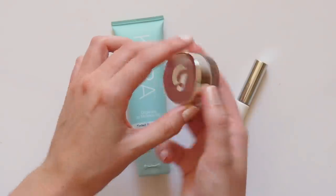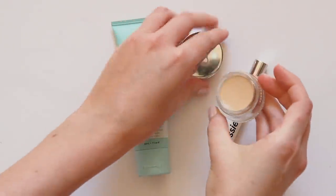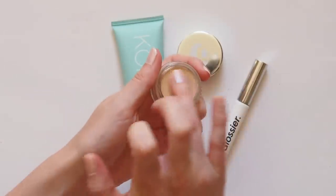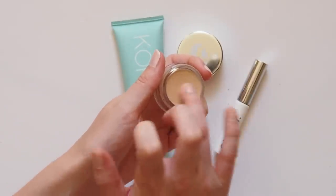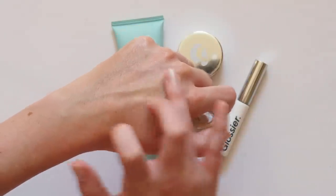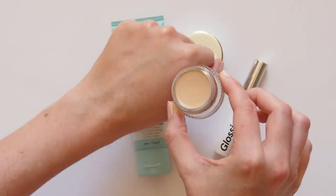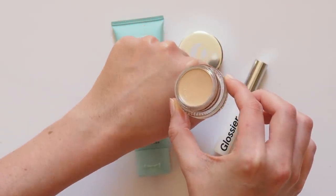Her favourite concealer is the RMS Beauty Uncover Up, but unfortunately their shade range is slightly too yellow for my pink-toned skin, so I use Glossier Stretch Concealer instead in medium. I suspect these two products have quite a similar effect — super light coverage with a dewy, skin-like, seamless finish. Great for good skin days, but less staying power when it comes to covering spots.